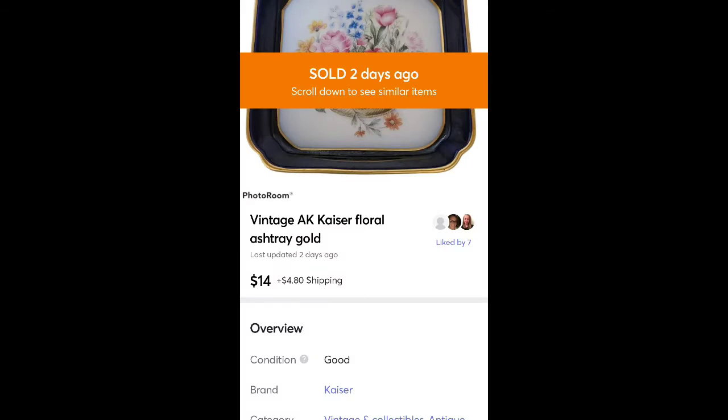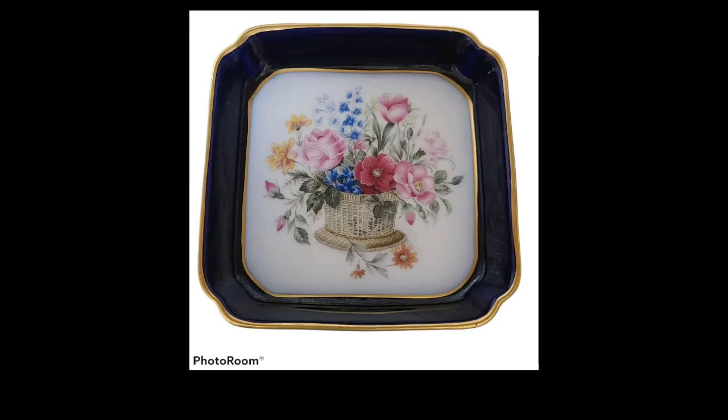This is a vintage ashtray, AK Kaiser, with a floral design. It was absolutely gorgeous. I found it for $1 at a local thrift store and sold it for $14 plus shipping. I actually thought it would go for a little bit more, but that was still a pretty good profit for a $1 investment.